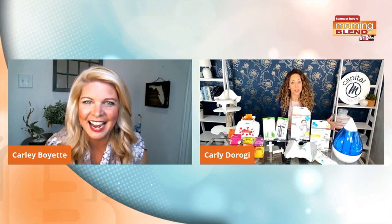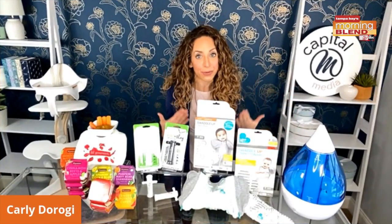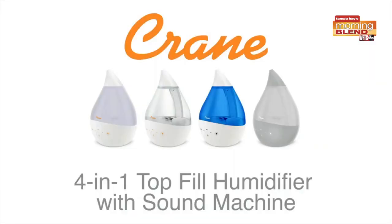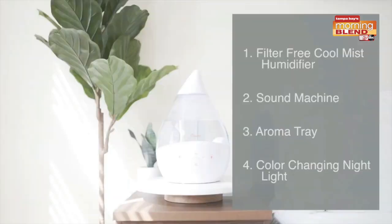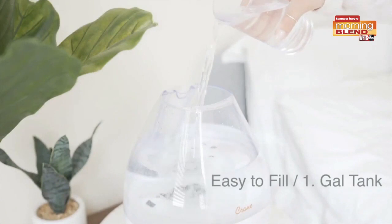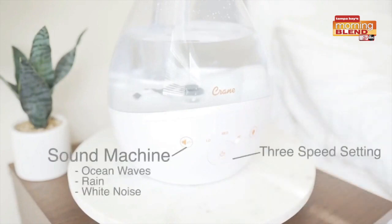A little humidity in the nursery is really important because our little ones have tiny noses and they breathe through those noses. I love a humidifier in the nursery, but I also love a sound machine and a nightlight and lots of different things. So Crane is taking all of those things that parents love and put it into one easy-to-fill humidifier — their four-in-one top fill humidifier. It has a sound machine, an aroma tray, and a color-changing nightlight — everything a new parent would want, all in one.